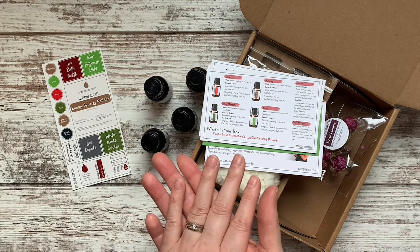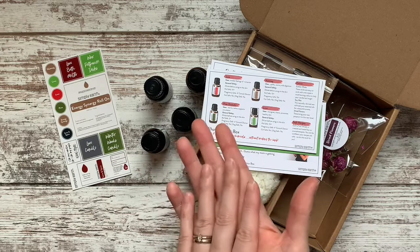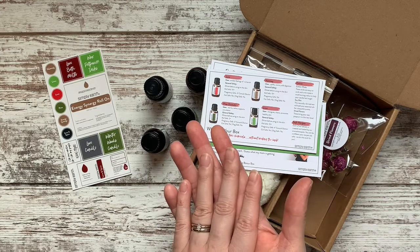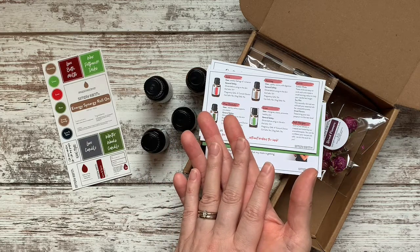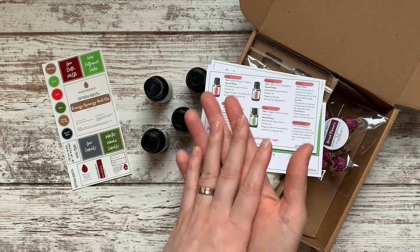Thank you guys for joining me. I hope you love your box. Let me know if you've tried the box before — which month was your favorite, or what oil is your favorite. I would love to know what you love the best. Alright guys, see you next time!